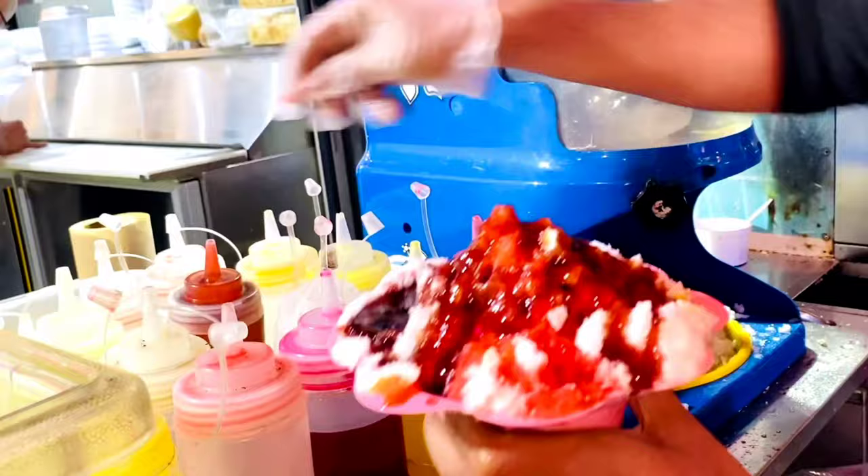With this flavored ice cola, we are ending our video today. Hope you liked our video. Hope you liked the Little India street's vibe. Please like, share, and subscribe to our channel. See you in our next video. Till then, bye. Stay safe. Stay healthy.